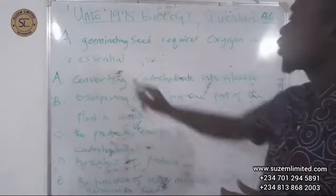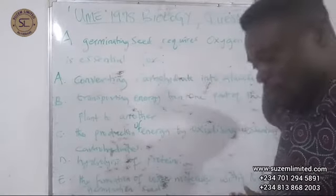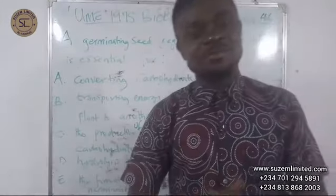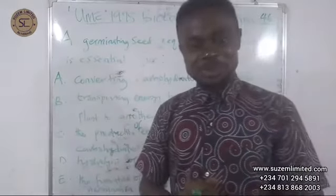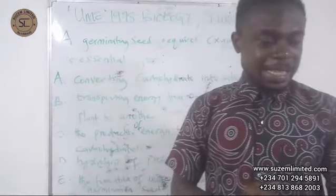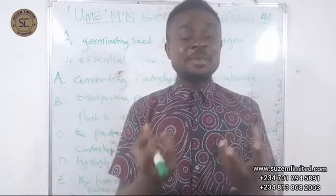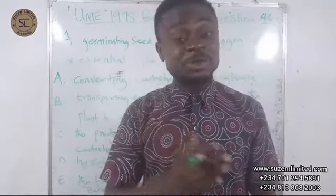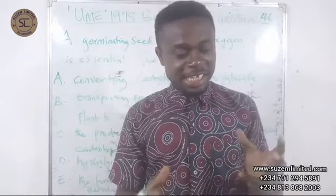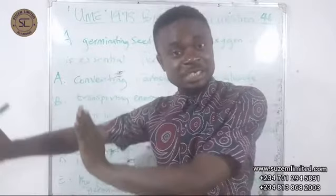What does the germinating seed need oxygen for? This is a question about aerobic respiration. There is a simple experiment that shows that a germinating seed actually undergoes respiration vigorously, releasing energy as heat. The experiment can be done using a thermos flask with germinating seeds and dry seeds as a control.